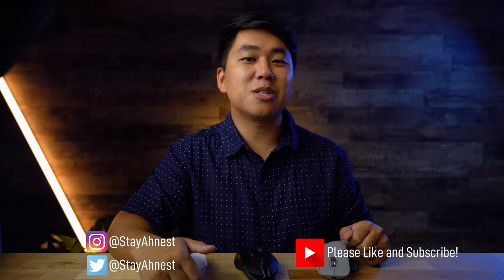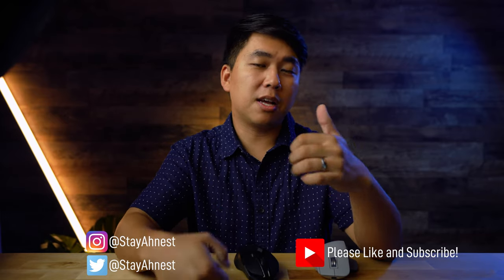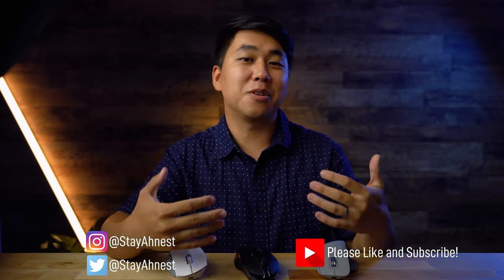All right everybody, that's going to do it for this one. Thank you so much for watching. If you guys like this video, please give it a thumbs up and subscribe — I'm trying really hard to grow this channel and would love your support. Until next time, everybody, stay safe and as always, stay honest.